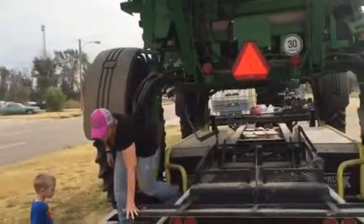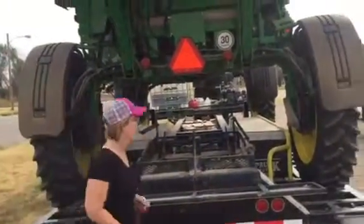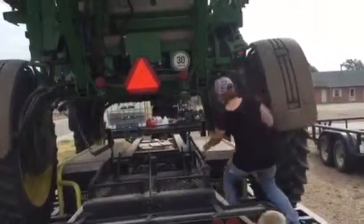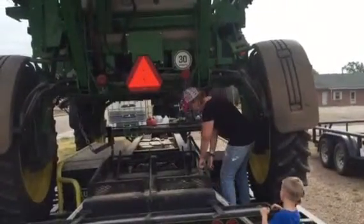Hang on. I'm going to have you push the button for me. You've got to pull the button. You're probably going to have to help him.